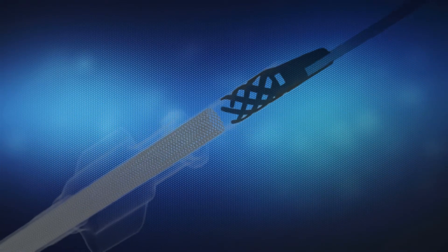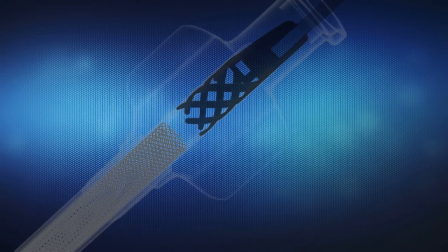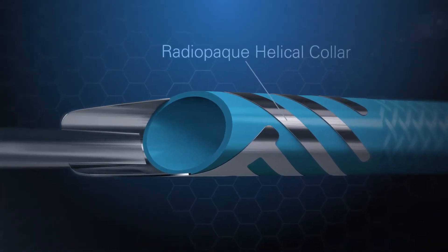The easy-to-identify helical collar also offers physicians unparalleled visibility within the vasculature. We designed the collar to be radio-opaque so that a physician would know exactly when a device begins to interact with that transition.